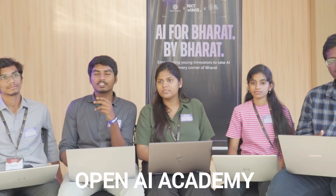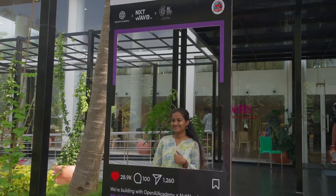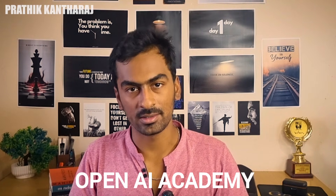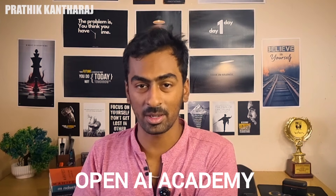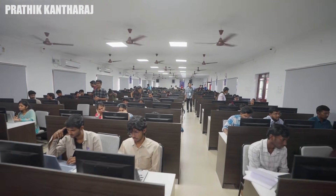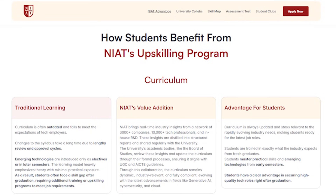An interesting part is that NIAT collaborates with OpenAI. As it is our first build-a-thon, we are super excited to be part of this. We are here to build and work upon exciting ideas. OpenAI is one of the leading AI research companies, which has helped with ChatGPT, DALL-E, AI models, and other development tools — one step higher in AI technology.